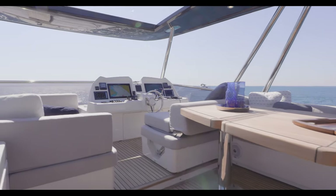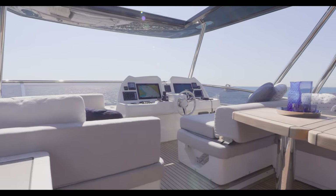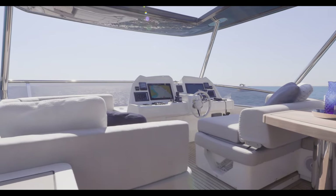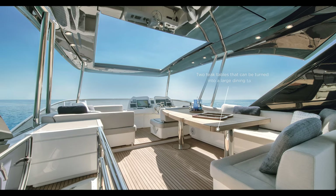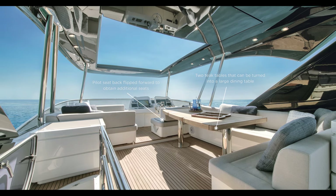This broad and completely customizable space displays the helm station, an aft sunbathing area, a fully equipped open-air galley, and multiple seating arrangements and sun pads.